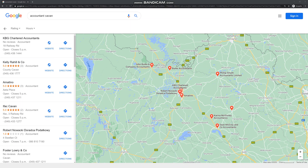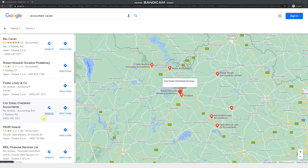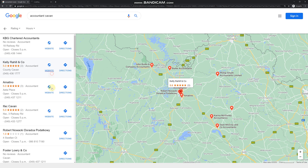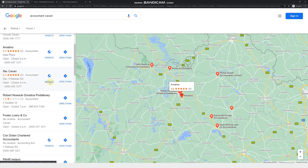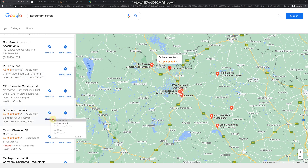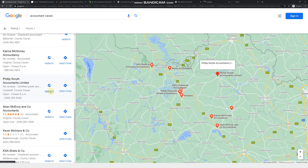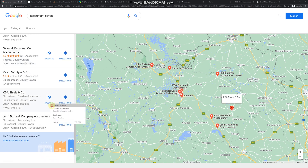Going back to Google Maps — we're still looking at accountants in Cavan. But now we want to do the opposite of what we did before: look at all the websites that are listed and check them out. Right-click on each link and select 'Open in a new tab'. Do this one by one to open all the websites from this page.